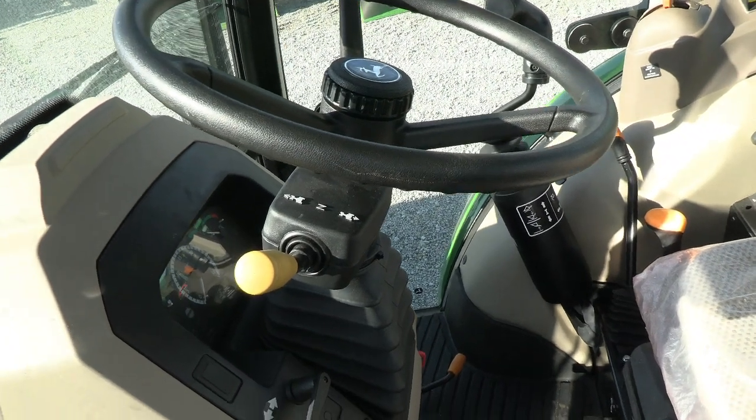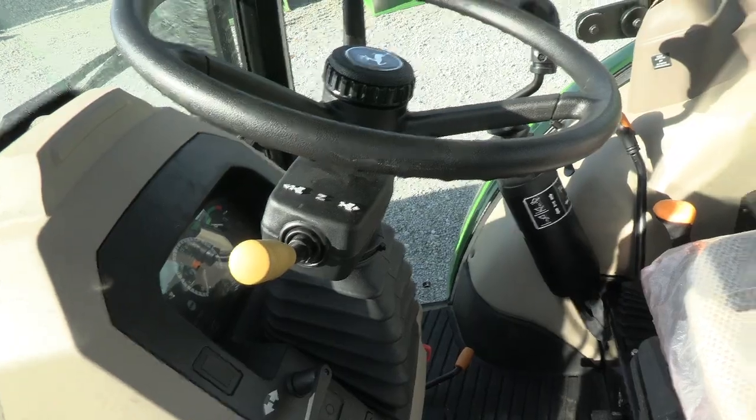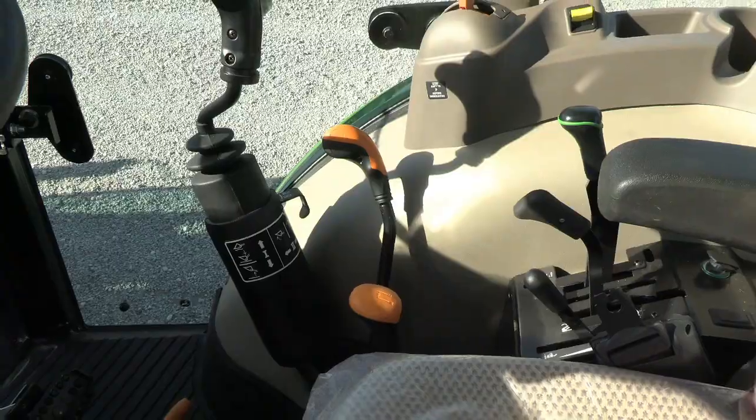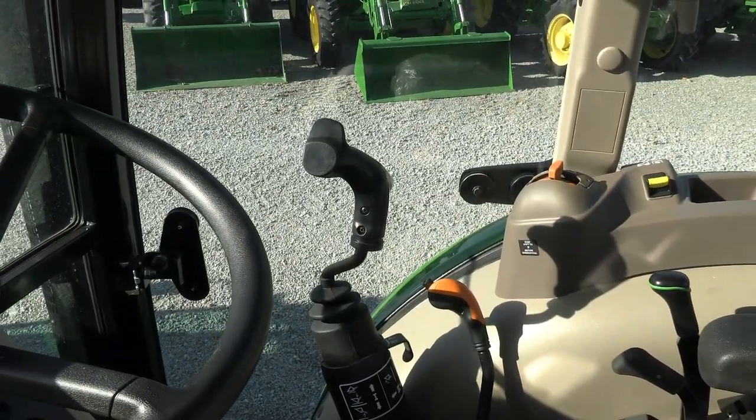It has a 12x12 power reverse transmission that can be shifted from forward to reverse without clutching. It's 12x12 speed, so you have three ranges and four gears on that lever — two levers over there. It also has a loader joystick with mid valve.